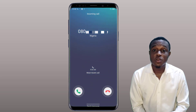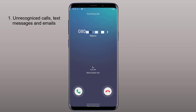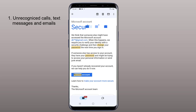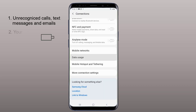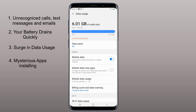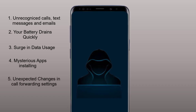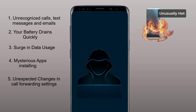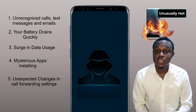If all of a sudden you notice calls and text messages you don't recognize, you get emails about unfamiliar password resets and account sign-ups, your phone loses battery quickly, a sudden surge in data usage, mystery apps you don't remember installing, unexpected changes in call forwarding settings, and your phone feeling unusually hot during use — this is a clear sign that your phone must have been hacked.